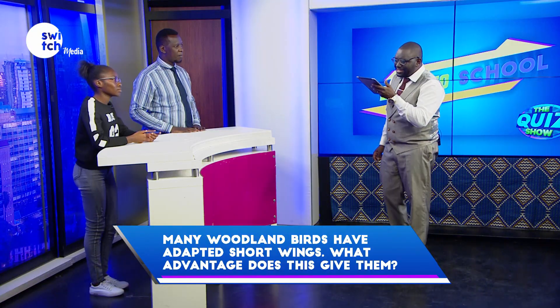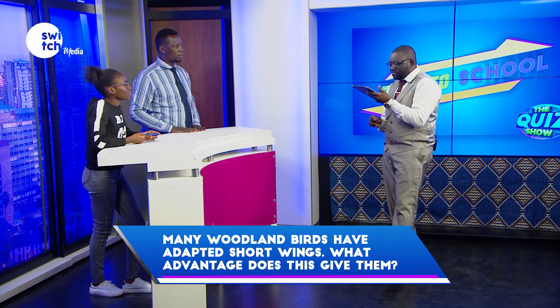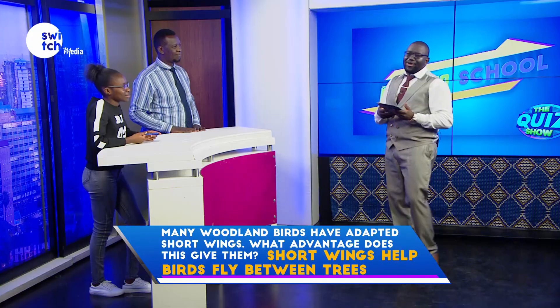Many woodland birds have adapted short wings. What advantage does this give them? If you don't know, say pass. Pass.